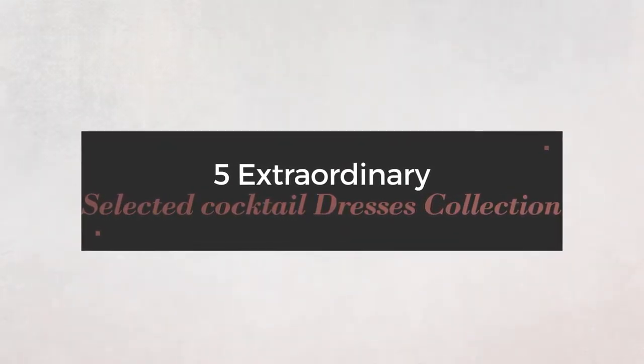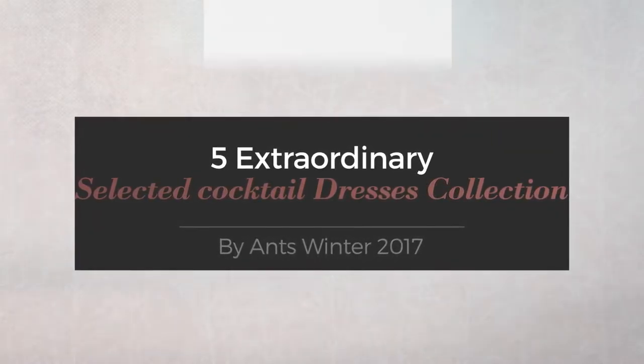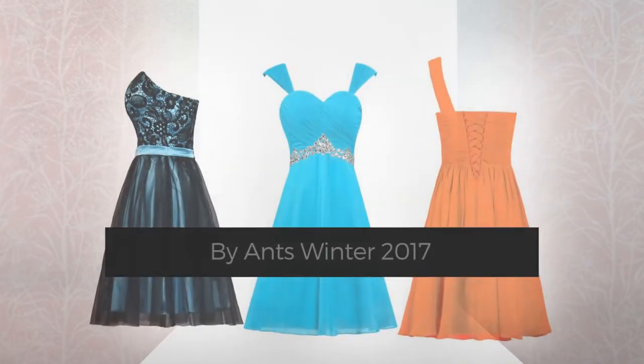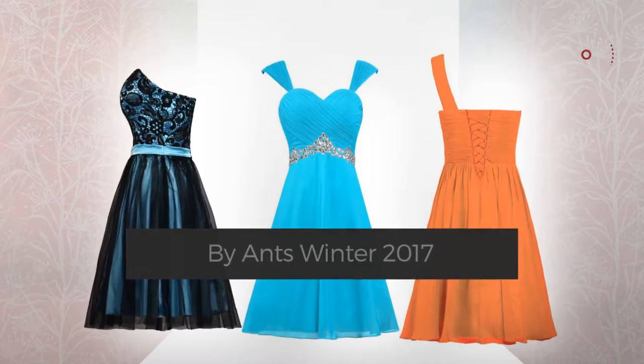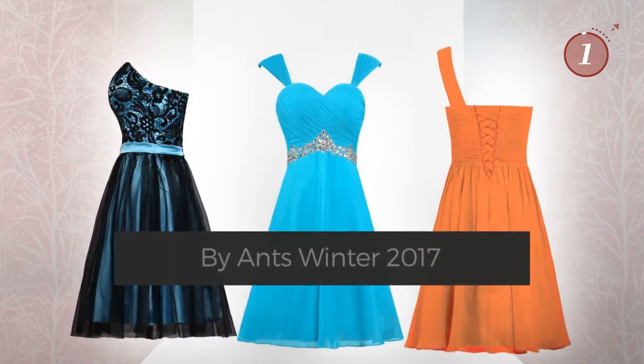5 Extraordinary Selected Cocktail Dresses Collection, handpicked from over 3,000 fashion designers' catalogues. At any time, click the circle and get the details about your favorite dress.